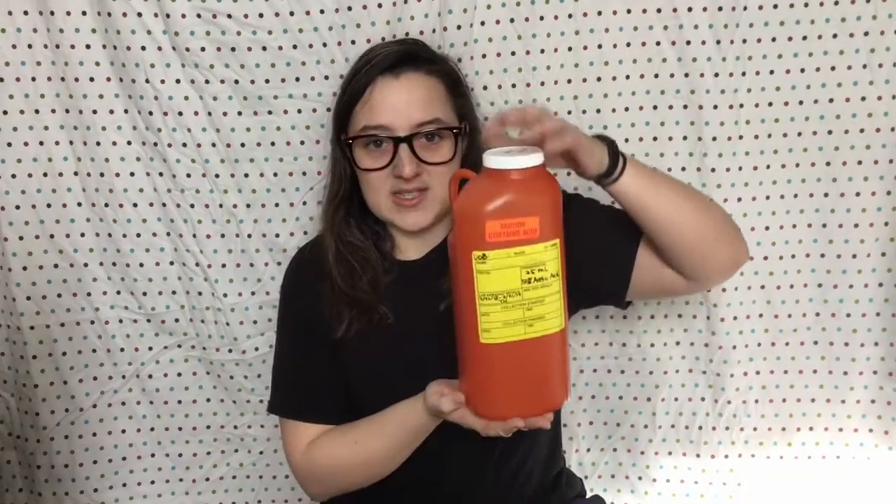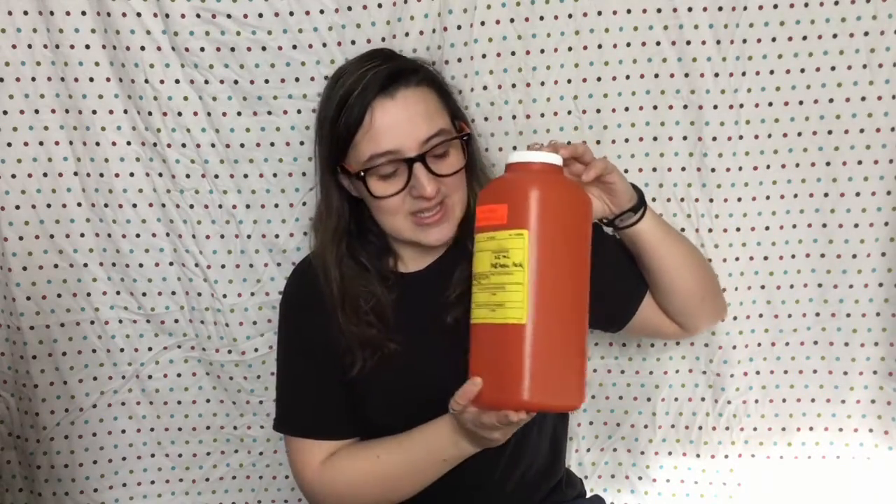I'll give you guys an update and let you know how it went — peeing into that jug — because it's quite tall, and thankfully it has a wide mouth, because I'm a girl.